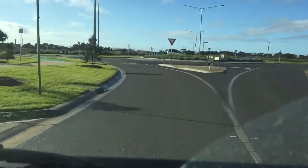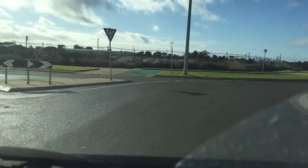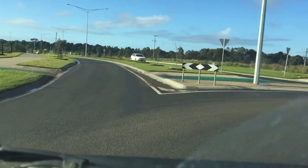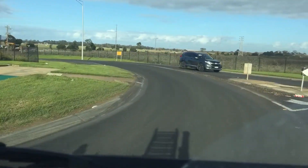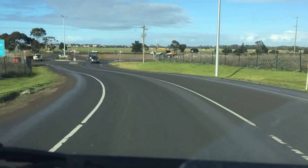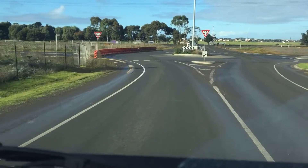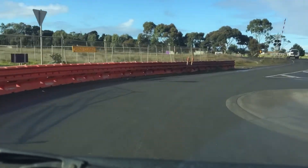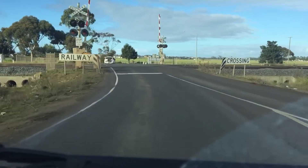That will be Galvin Road. Here is Galvin Road and here is the railway track. Every time you have to travel across this railway track, if there is a train, it is going to cause a massive traffic jam. Maybe down the track they will remove this level crossing.